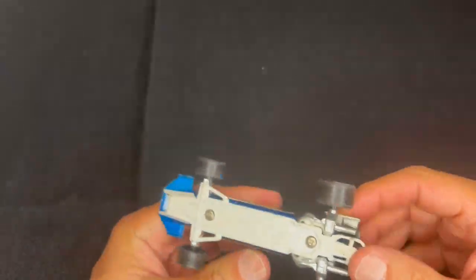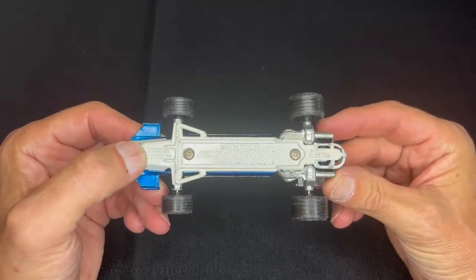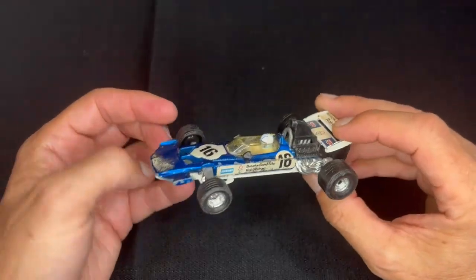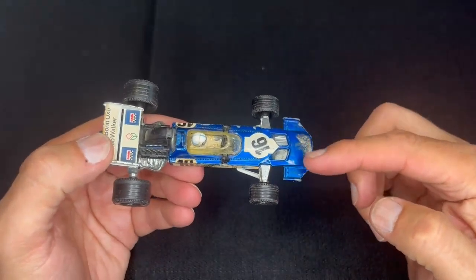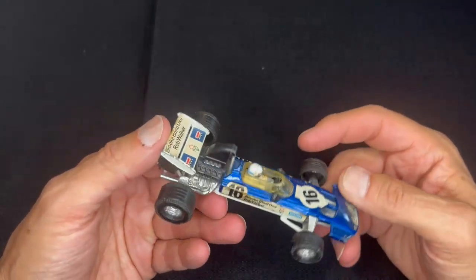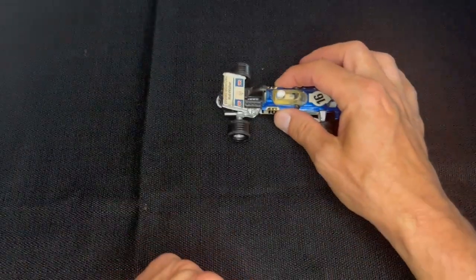Next I've got a Whiz Wheels — the Surtees TS9 Formula One car. It's in pretty good condition for the age. You can see it's missing some of the nose sticker, and it's number 16. The rest of the stickers are in pretty good shape. That's a fun car.